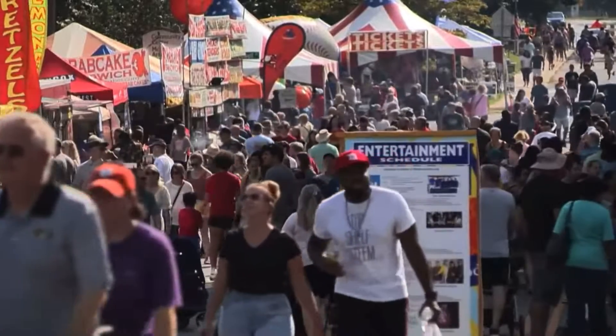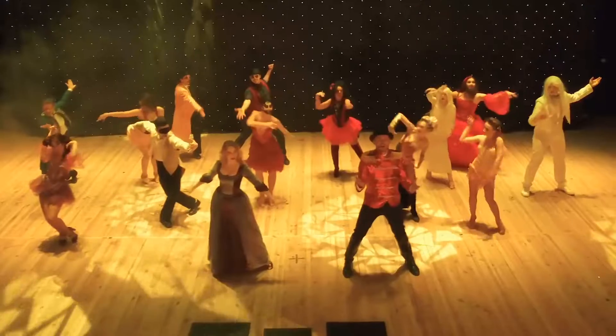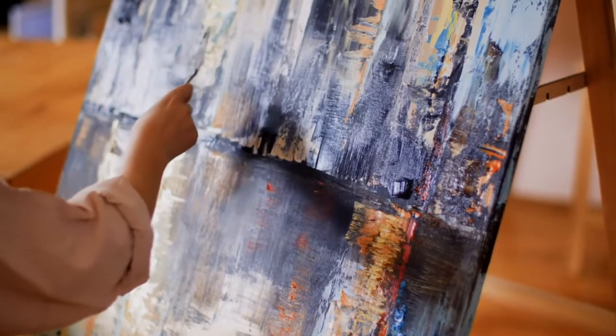Do you have a passion for painting, dance, or theater? Then Matthews is the place for you. You have a lot of great opportunities to get involved, participate, or go watch a fun show. You have the McDowell Arts Center that has a lot of great fine art on display. And you also have the Fullwood Theater, where you can enjoy a show or participate in some great classes or summer camps for the kids.